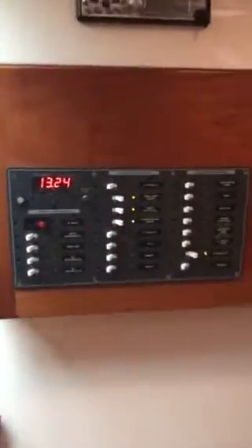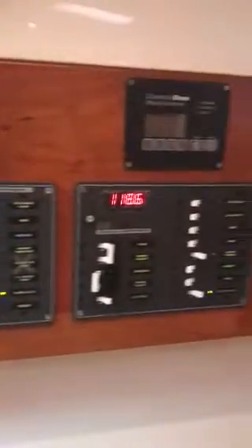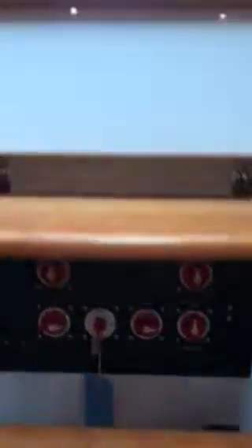Hopefully this gives you a little bit of an idea of the shape it's in. We've got the AC and DC electrical panels, generator start, Clarion stereo, and of course the battery switches under the stairs. All right, that ought to do it.